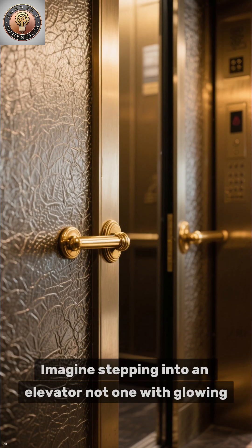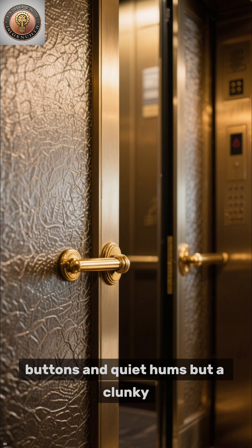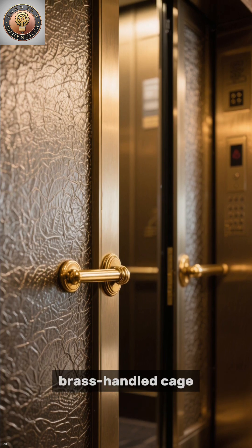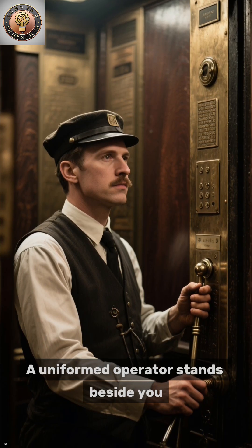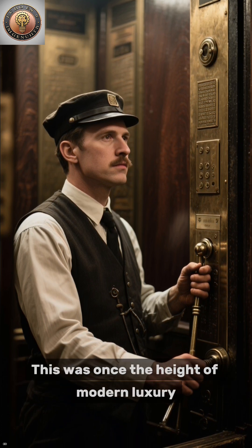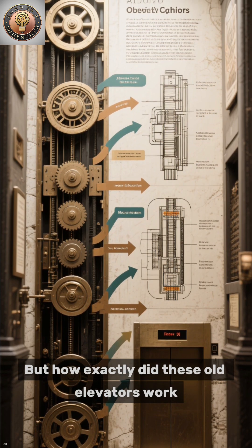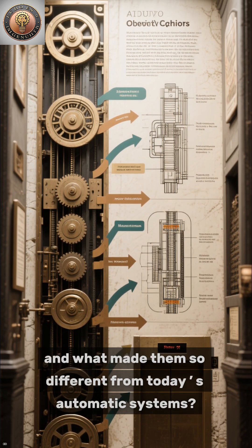How old elevators were operated. Imagine stepping into an elevator — not one with glowing buttons and quiet hums, but a clunky, brass-handled cage. A uniformed operator stands beside you, one hand on a polished lever, eyes fixed on the rising floors. This was once the height of modern luxury. But how exactly did these old elevators work, and what made them so different from today's automatic systems?